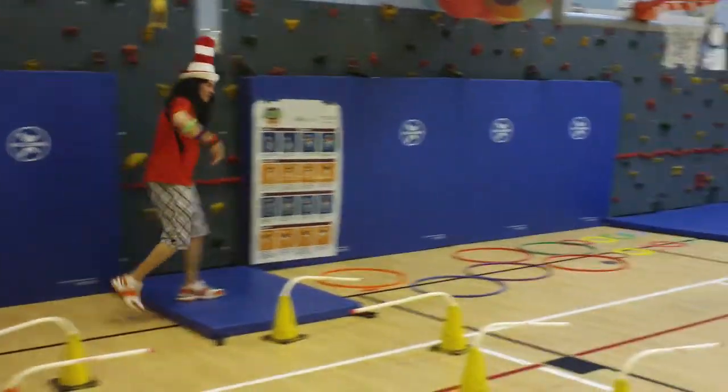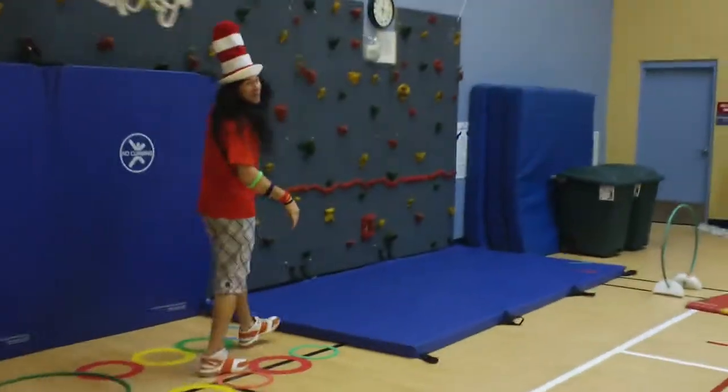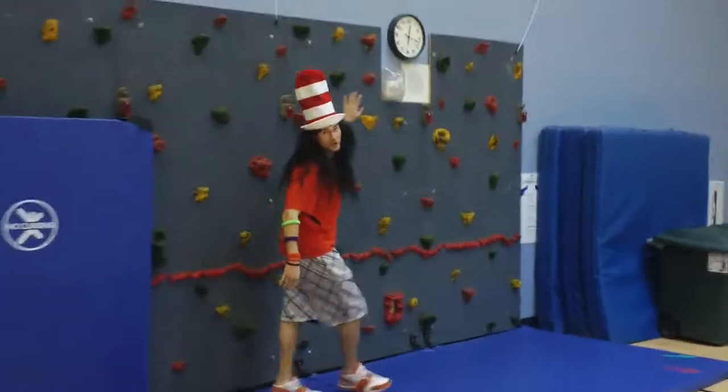And then I head over through my hula hoops, through my agility rings, and then back up the wall and traverse across the wall.